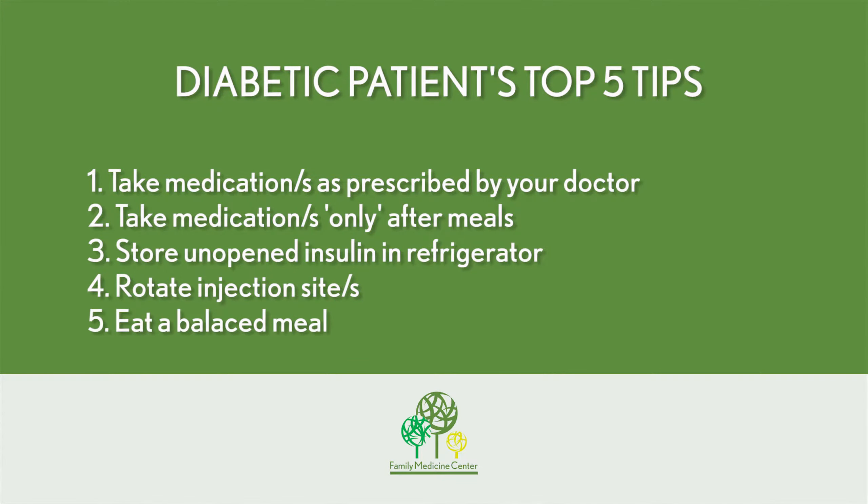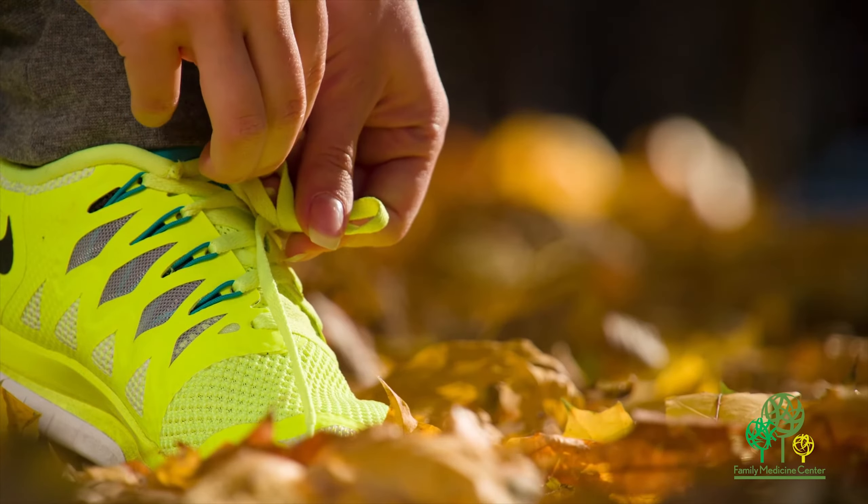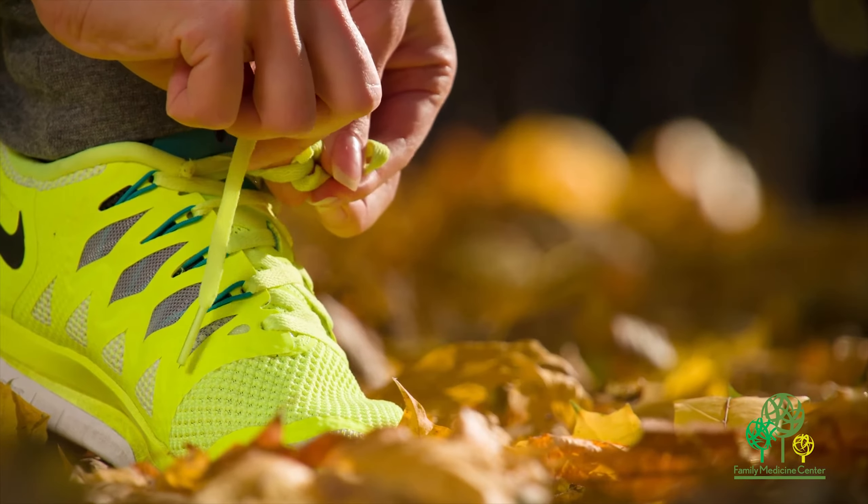Fifthly, please ensure that you have a balanced meal that includes low saturated fats as well as low sugars. Also, try to incorporate an exercise regimen on a daily basis — if not daily, at least three times a week — and try to maintain a healthy body weight as recommended by your physician.